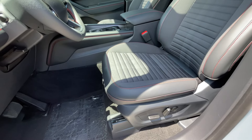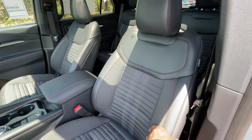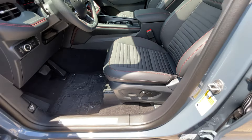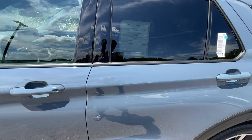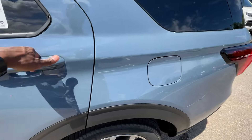Here's the power driver seat with two-way power lumbar support. I like the design — it feels like a beefier, meatier seat, and I like that because I feel like it can fit a wider person. We'll definitely check that out when I sit in the driver's seat. A big thank you to Ford Lincoln of Franklin for allowing me to review this Explorer today.